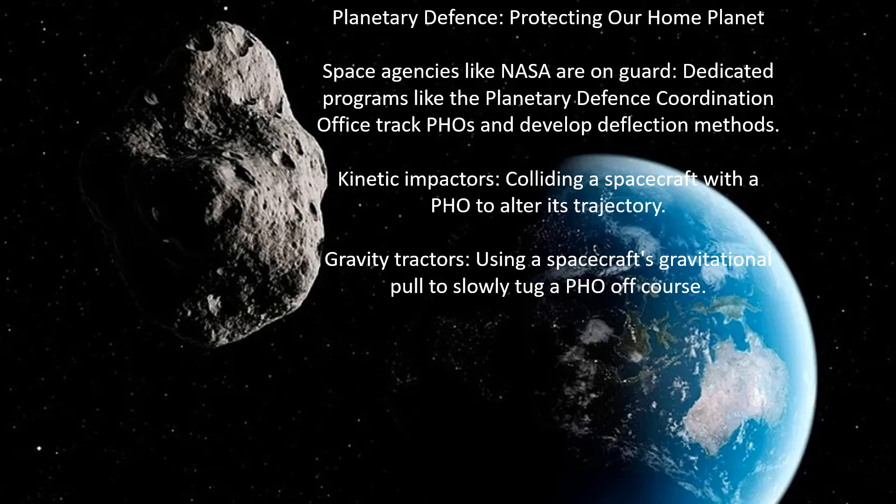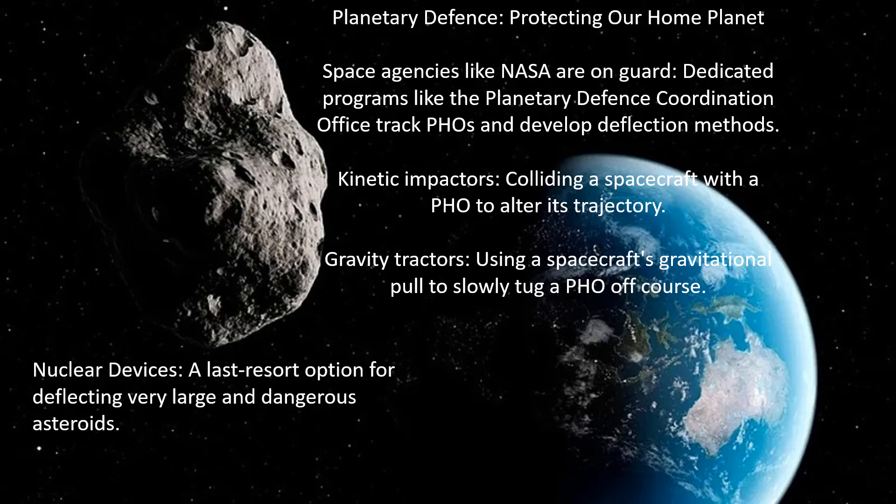Deflection methods include kinetic impactors — colliding a spacecraft with a potentially hazardous object to alter its trajectory — and gravity tractors, which use a spacecraft's gravitational pull to slowly tug the object off course. Nuclear devices are a last resort for deflecting very large and dangerous asteroids, though this could turn one large asteroid into many smaller problems.